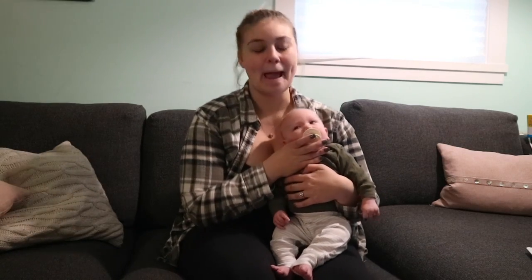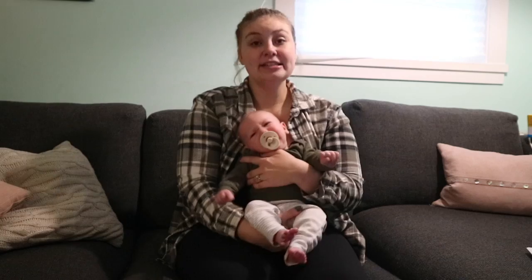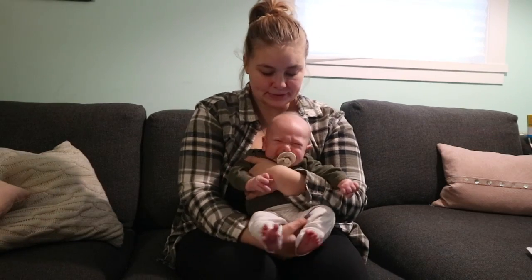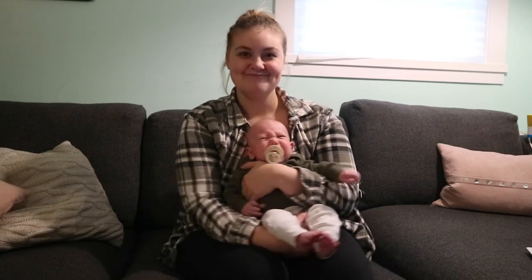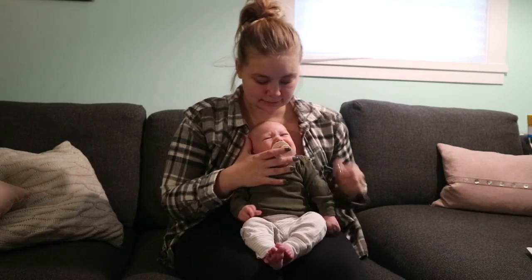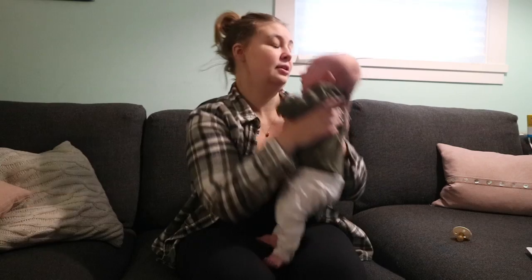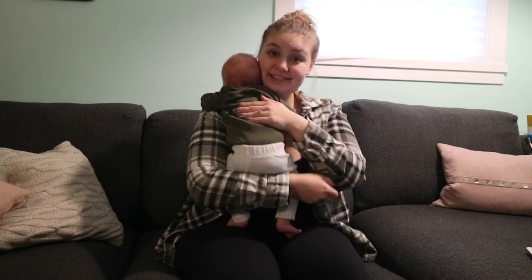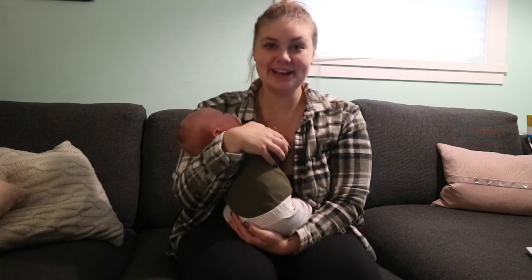A few more Finn facts: he is pretty grumpy. We call him a little grumpy old man because he's pretty fussy like all the time. When he's smiling he's super happy, but then he also gets very very grumpy and fussy. He pretty much would nurse 24/7 if he could, so if he's not nursing, he's not happy. He is a pretty high-needs baby.